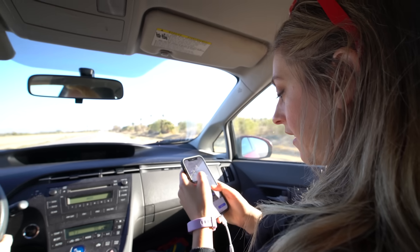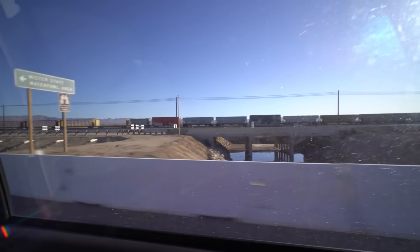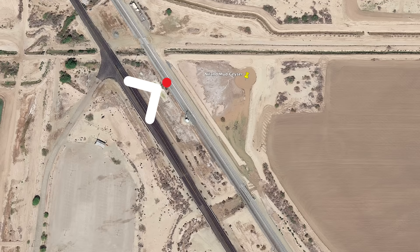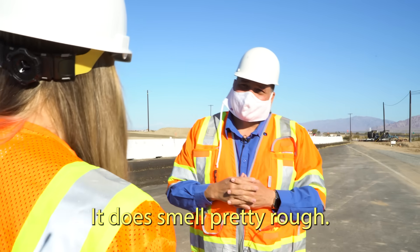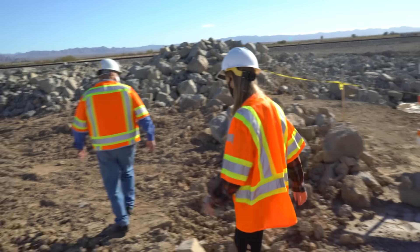We're just about getting into Niland right now. State Route 111 goes all the way from down in Mexico, up past the Salton Sea. Wow, look, there's the rosette. I just got... it does smell pretty well. It's a rotten egg smell — every once in a while, you get that good whiff.